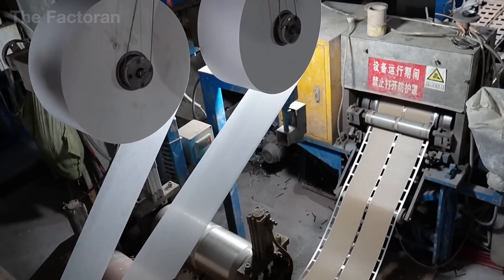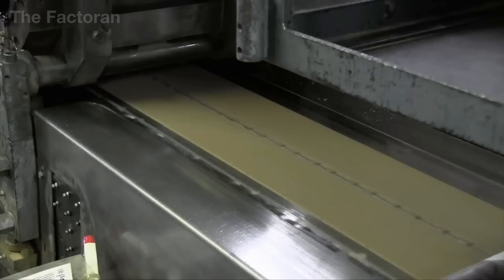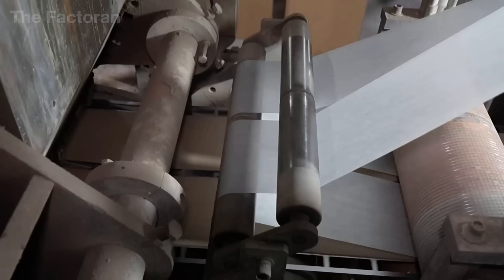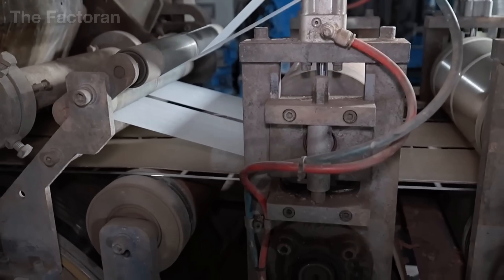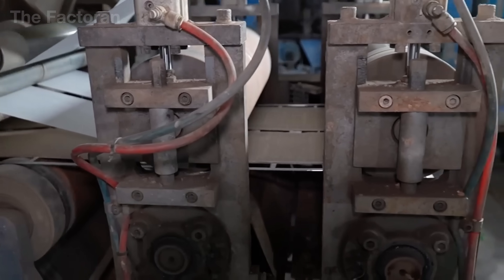Once dry, the plates undergo curing — a controlled heat and humidity treatment over many hours. This process strengthens the crystalline bonds, enhancing both mechanical durability and electrical conductivity.